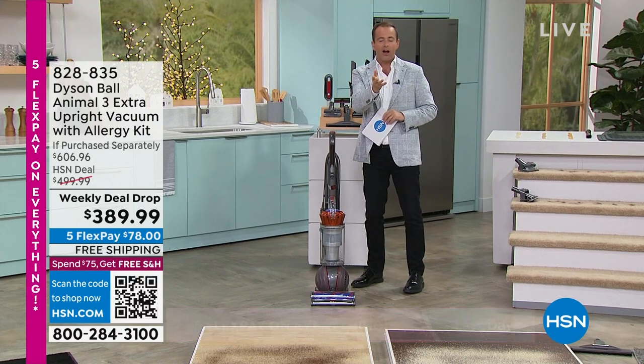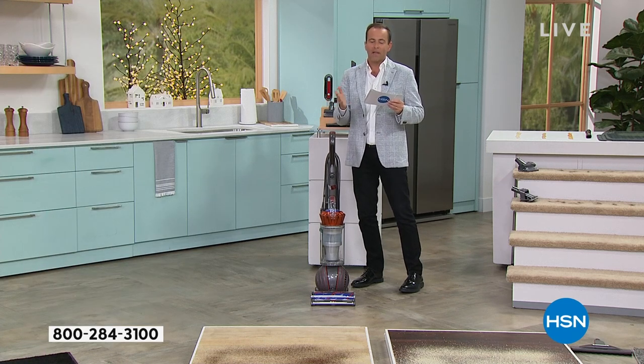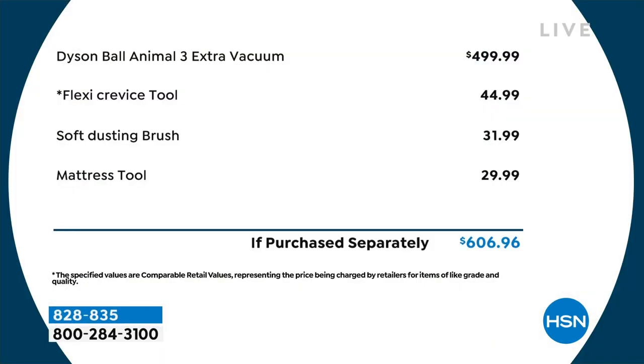The machine alone — the Animal 3 — is normally $499, so stopping right there we're taking $110 off, bringing it to $389. But we go further and include the flexi crevice tool at $45, the soft dusting brush at $32, and the mattress tool at $30. You get a lot of bang for your buck.